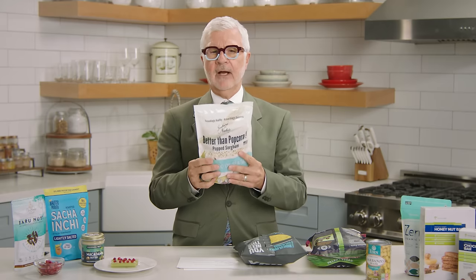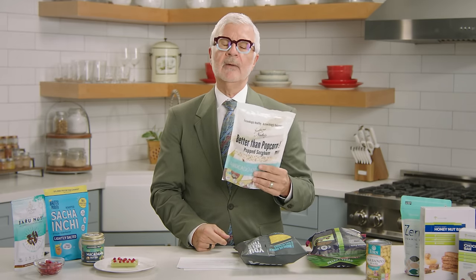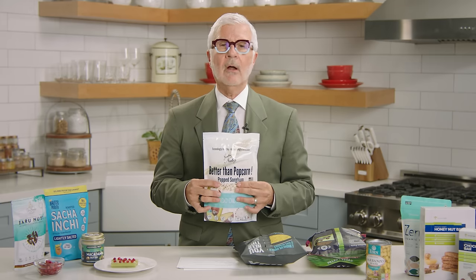Sorghum popcorn is a lot better than corn chips, but in a half cup there's only eight grams of carbohydrate with one gram of fiber, so there's seven grams of net carbs — still about two teaspoons of sugar per half cup, and a half cup is not a whole lot. Do what I do: pour olive oil all over it, soak it up, and use it as a delivery device to get olive oil into your mouth. Then it becomes a real health food.